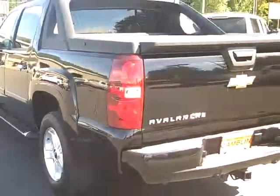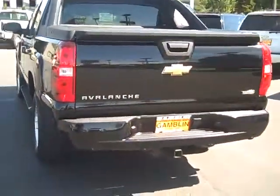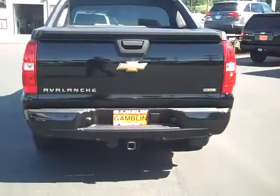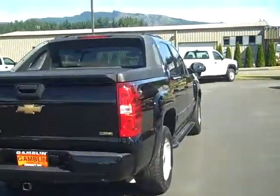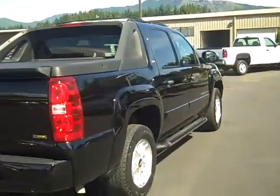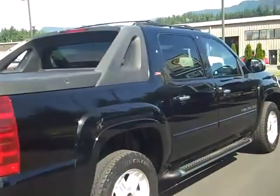So we come around back here, we've got all the good stuff. You've got the backup alert sensors, you've got the tow package, and there's no better way to start off your morning than warming up this 5.3 liter V8. Got a nice little sound in the exhaust right there.